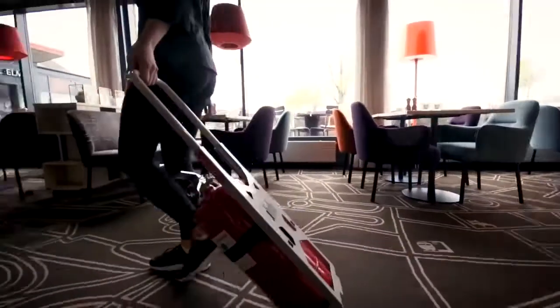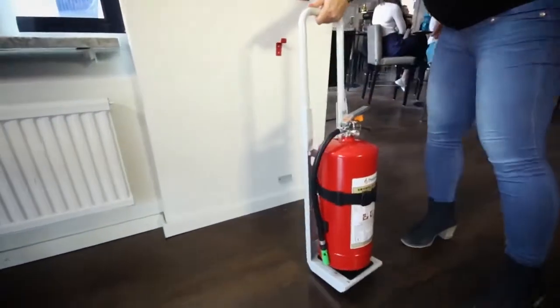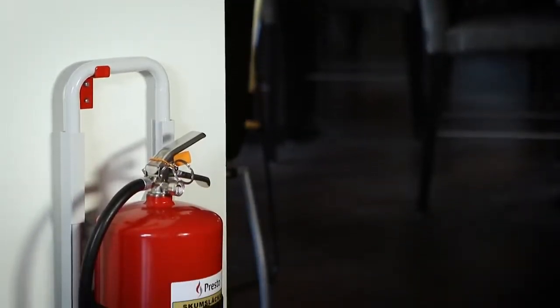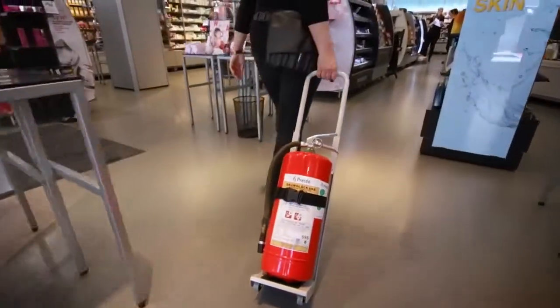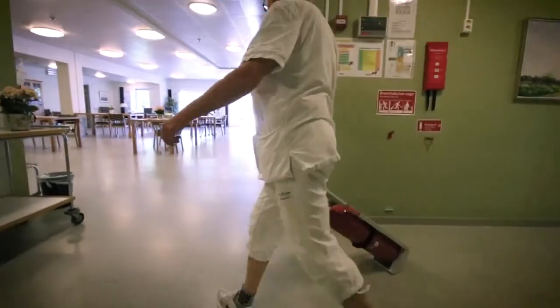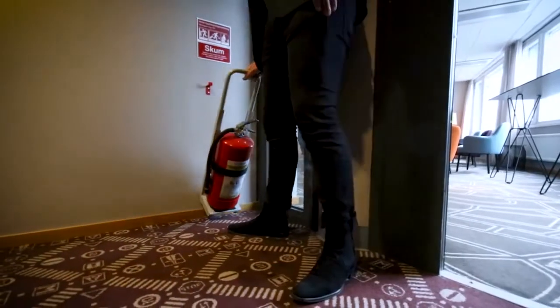The mobile suspension device from Progressive Safety is the solution to the problem. It has been developed in Sweden in consultation with emergency services and security managers around the country. Easy Extinguish allows anyone staying at your workplace and in your premises to handle fire protection in order to carry out the rescue operation.